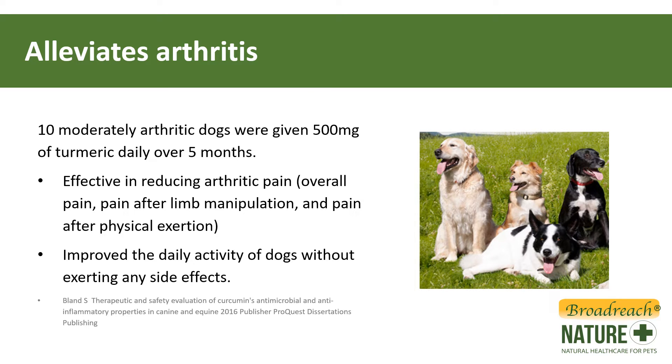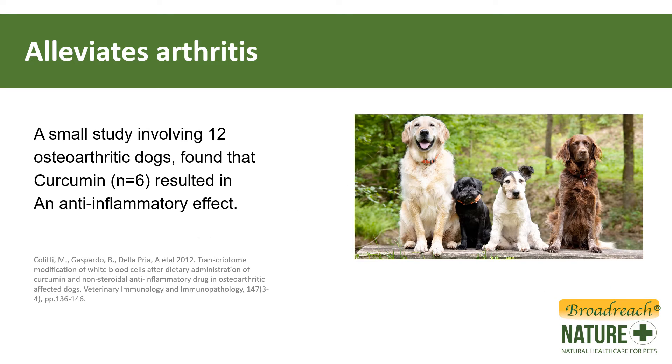Turmeric has been examined to treat arthritis in dogs. When dogs were given 500 milligrams of turmeric daily over five months, it helped reduce their pain and also improved their daily activity without exerting any side effects. It's definitely considered to be a safe ingredient. Another small study involving 12 dogs with arthritis found that curcumin, the pigment in turmeric, resulted in an anti-inflammatory effect.